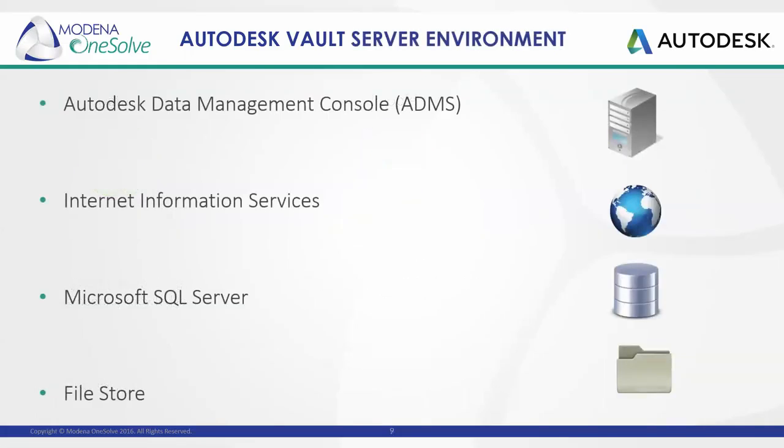The two areas of Vault can be categorized as server-side and client-side. The server consists of the following components: the Autodesk Data Management Console, often referred to as the ADMS, which is used to maintain the databases and the file store. We have the IIS component, which forms part of the communication system, authenticates the user, and handles connection to the file store. Microsoft SQL Server is used as a database engine and is responsible for lists including users, permissions, corresponding file store locations, and index information. The file store itself is the physical location of those stored files.